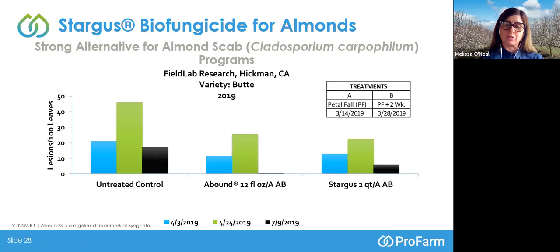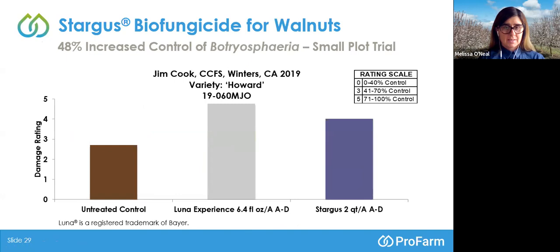Moving from here, we'll talk about walnuts for a moment — Botryosphaeria — in a small plot trial with Jim Cook of Colusa County Farm Supply on the Howard variety. Treatments were applied throughout the season from April through July. There is a rating scale: a rating of 0 means 0 to 40% control, 3 is midstream control, and 5 is 71 to 100% control of Botryosphaeria. The untreated control had a damage rating of about 3.